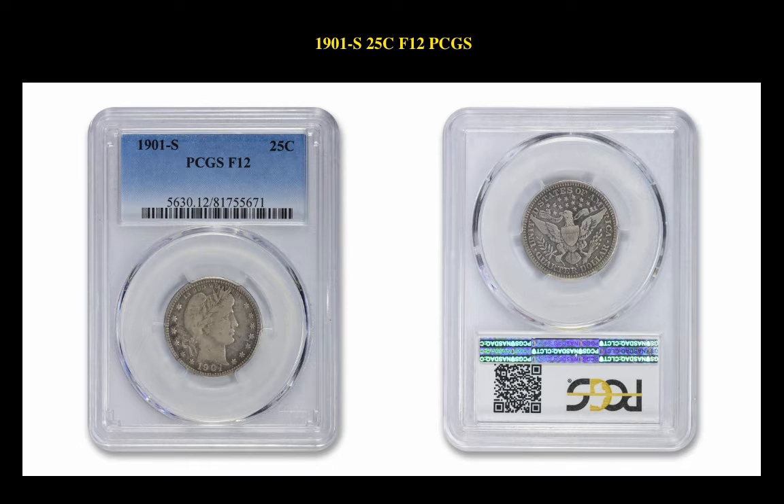The final coin is the 1901 S Barber Quarter PCGS F12. This Barber Quarter is currently for sale on our marketplace at $13,975.